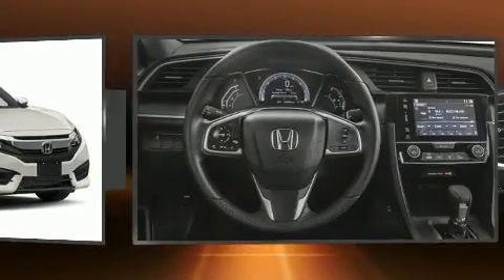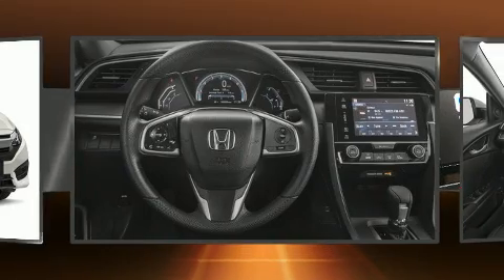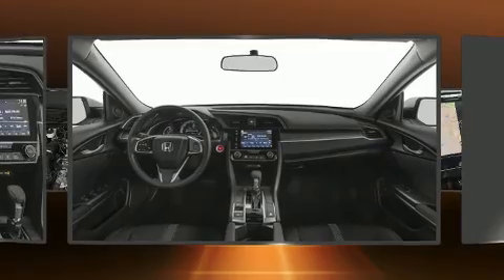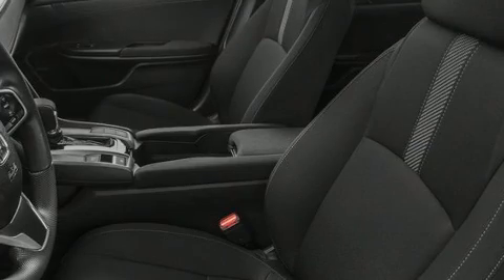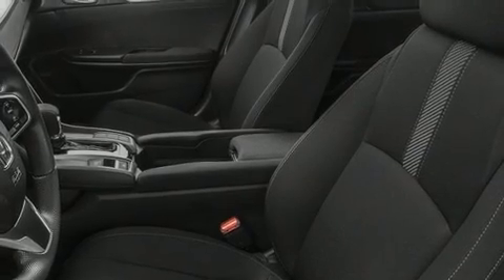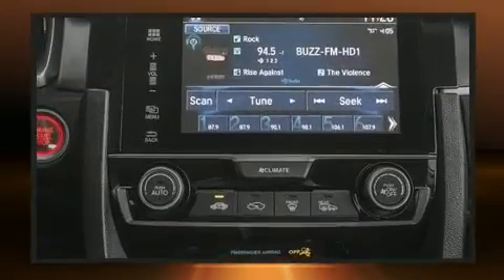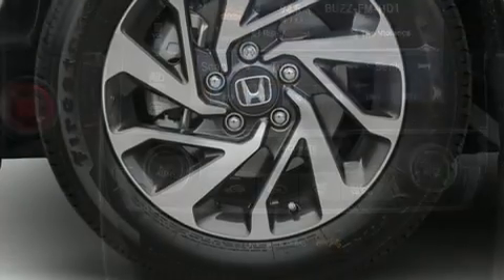Honda also prioritized safety and security with features such as dual front impact airbags with occupant sensing airbag, front and side impact airbags, brake assist, a security system, an emergency communication system, and four-wheel disc brakes with ABS.